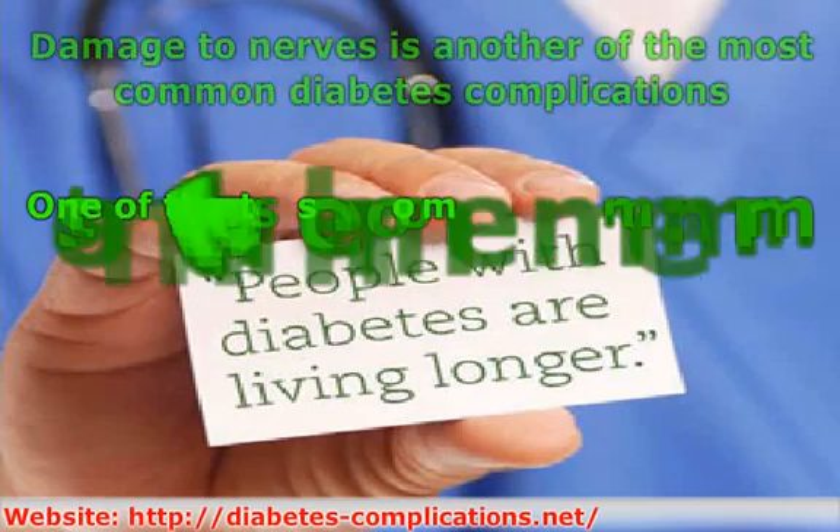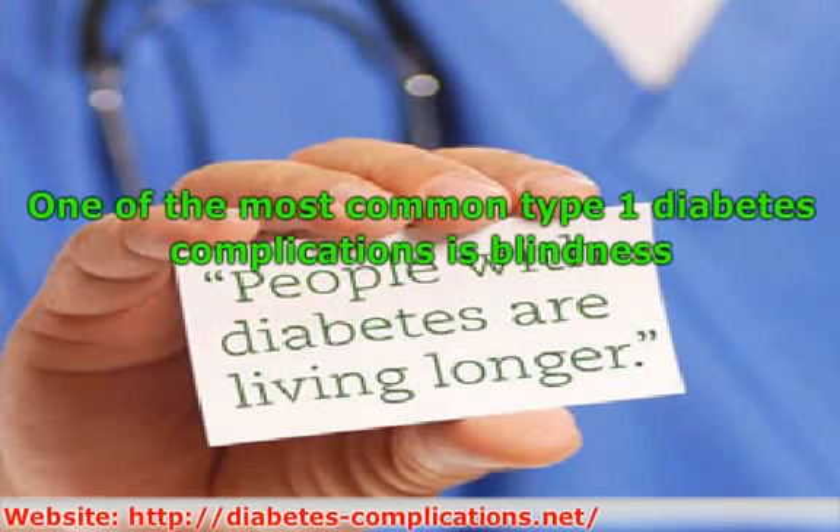One of the most common type 1 diabetes complications is blindness. Diabetes can affect the eyesight in many ways, and there are several eye diseases connected with diabetes complications. These include retinopathy, cataracts, and glaucoma. Diabetic retinopathy is a condition where the blood vessels in the retina grow abnormally, causing damage to the retina. Symptoms include blurred vision and irregular black spots in the field of vision.